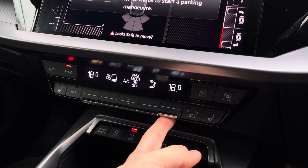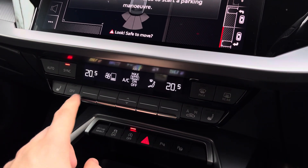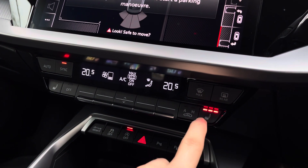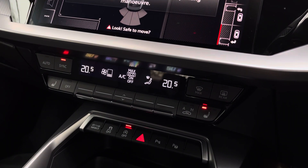Below that you'll find the dual zone air conditioning, so both front passengers can be set to completely different temperatures or synchronised if preferred. The heated front seats are also perfect for those chilly winter mornings on the drive to work.